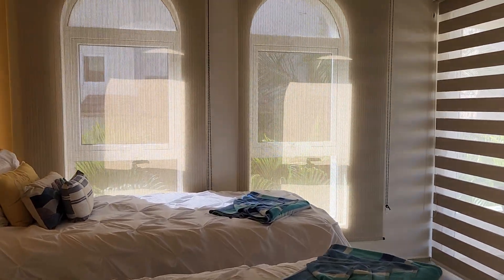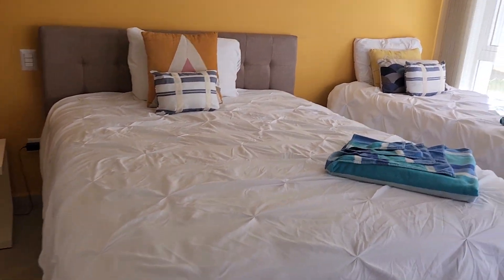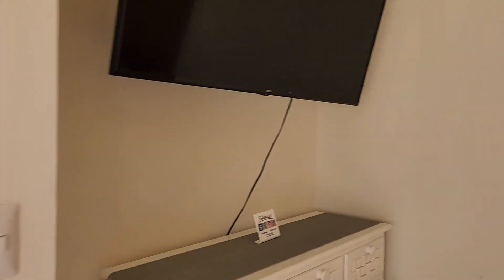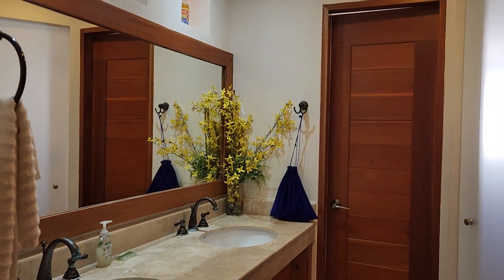Here's bedroom one. It has a queen-size bed and a twin-size bed. And it has its own private balcony. I guess I need to read the instructions. But anyway, this is bedroom number one. So beautifully decorated. Bright colors. Here's the bathroom for bedroom one.